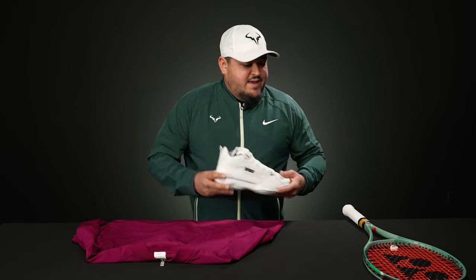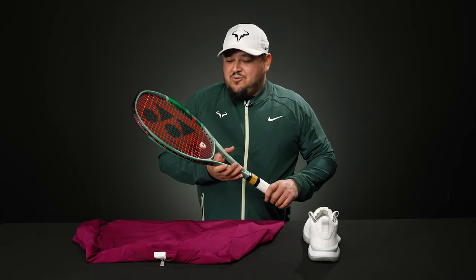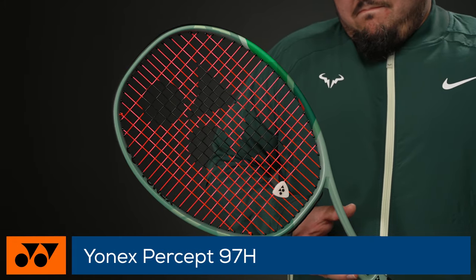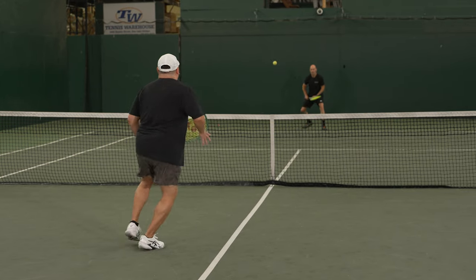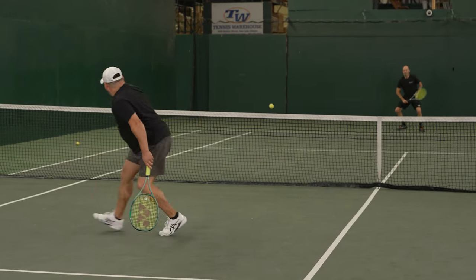Get these while you can. My last pick for today is the new Yonex Percept — I love this minty green color on it. I've been playing this racket a lot lately; this is the 97H, the heaviest of the Percept line. It's a nice player's frame and I love the feel and the look of it. It actually swings more maneuverably than the numbers would indicate.